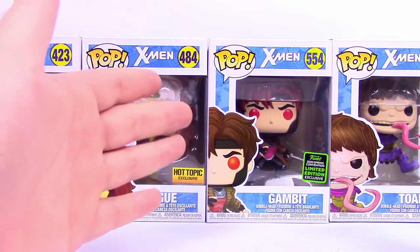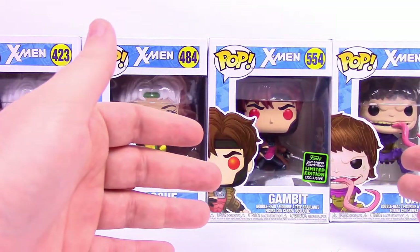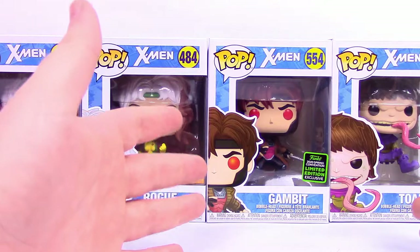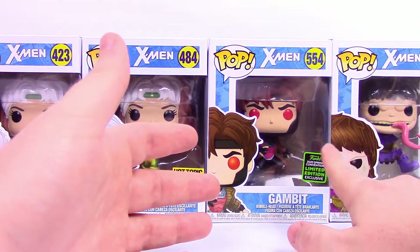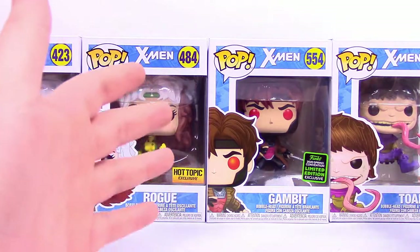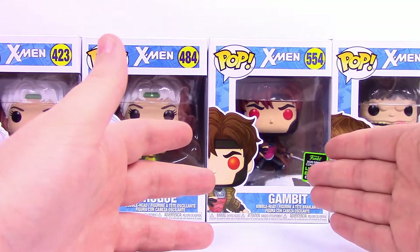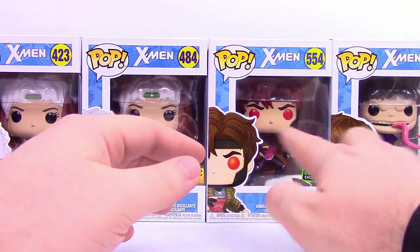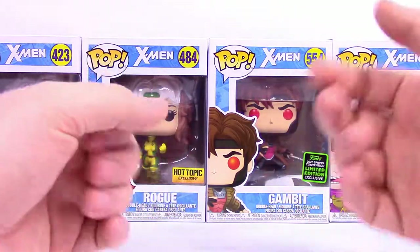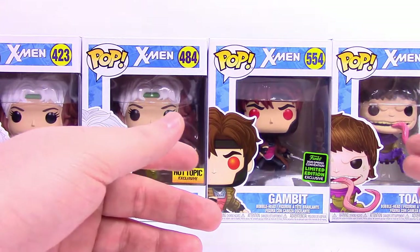The last two we have here are the Emerald City Comic Con exclusive Funko Pops. This was for Emerald City Comic Con that didn't take place, but Funko still did their convention exclusive. You can see the sticker — 2020 Spring Convention Limited Edition exclusive — with the green sticker so we know it's ECCC. We have Gambit, which was a Walgreens exclusive, standing here with his actual bow staff where a normal Gambit had the cards.